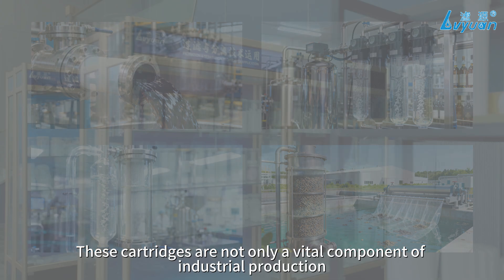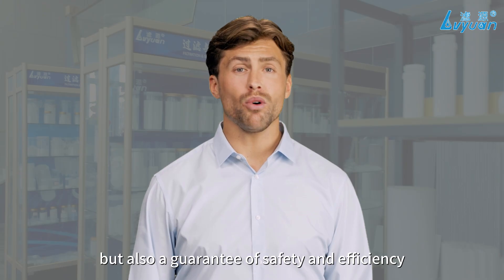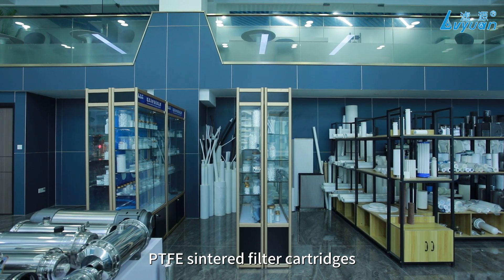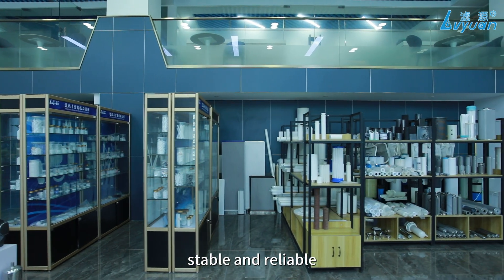These cartridges are not only a vital component of industrial production, but also a guarantee of safety and efficiency. PTFE sintered filter cartridges — stable and reliable.